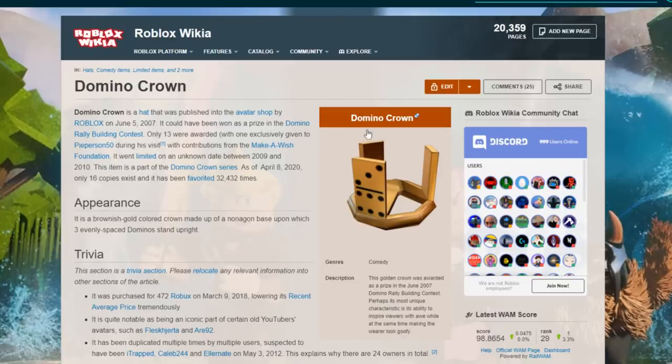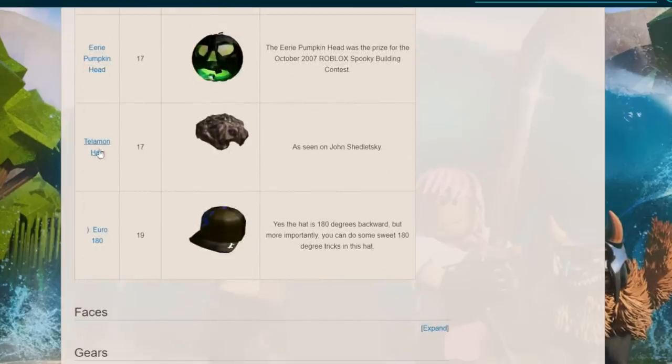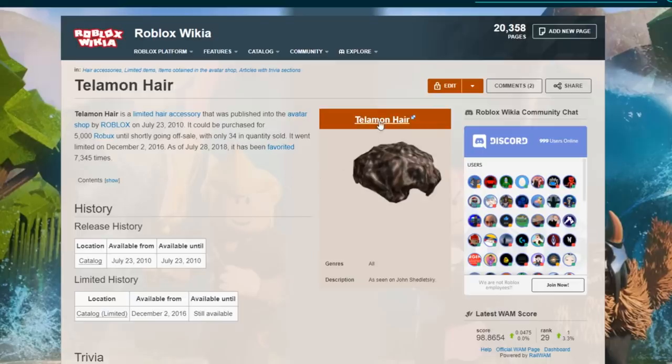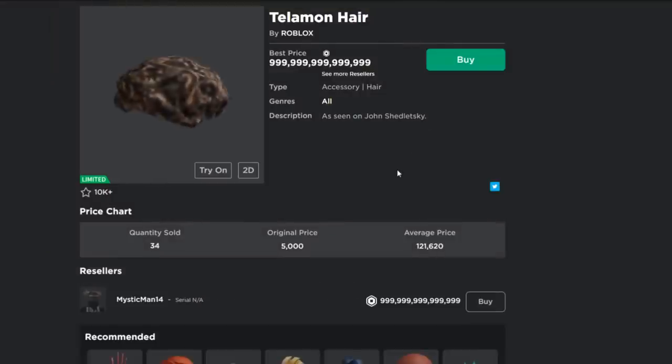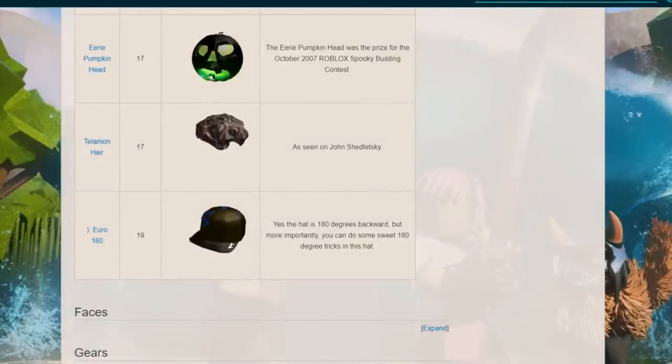We've talked about the Domino Crown — it was given away for free as a prize and now it's worth a lot of Robux. This is the Telemon Hair, published in the avatar shop for 5,000 Robux, now worth 10,000 Robux. Even if you buy and wear it, people probably won't recognize it as expensive — they'll just think it's regular hair from the avatar shop for like 10 Robux. It doesn't flex as well as you'd hope.